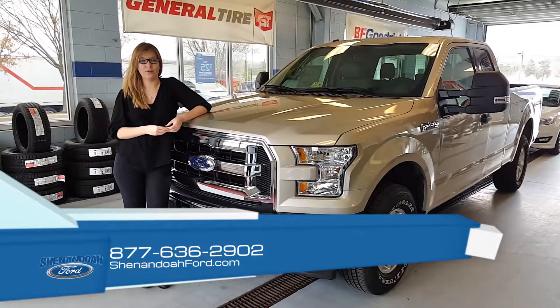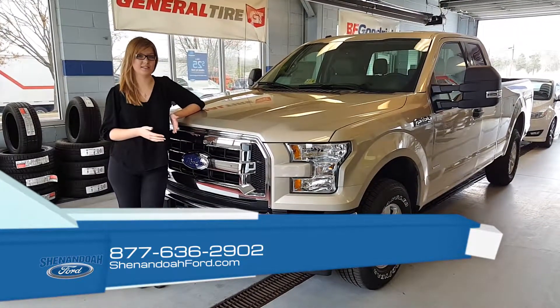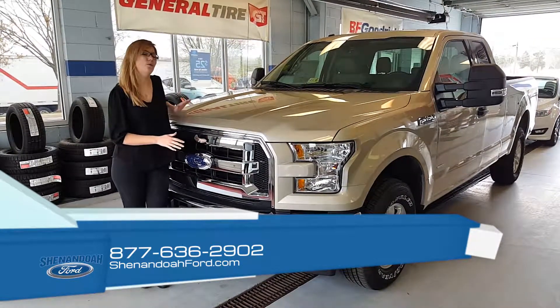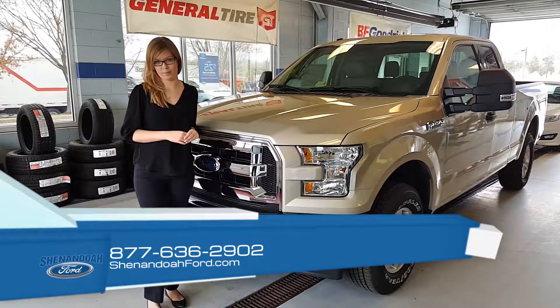Hey guys, Kathy here with Janandoah Ford and I just wanted to point out one of our 2017 F-150s. This is a brand new color for 2017 — the white gold with the super cab and the XL trim.